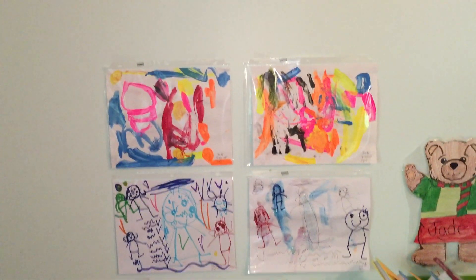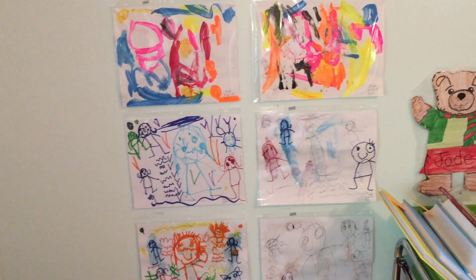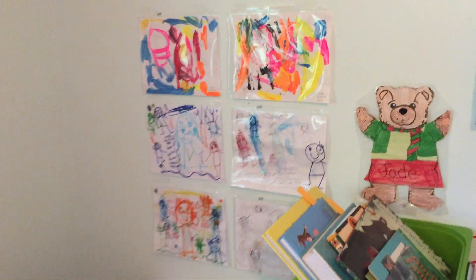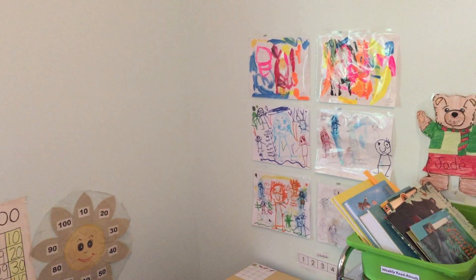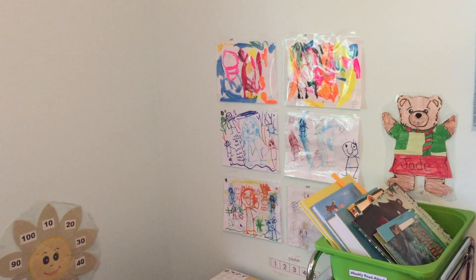You can see some of her drawings displayed here. These are drawings that she does throughout the week. She loves drawing — it's absolutely one of her favorite pastimes. I will take these out and put them in her portfolio when they have filled the wall.